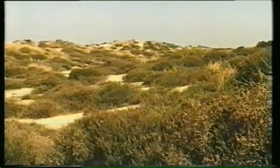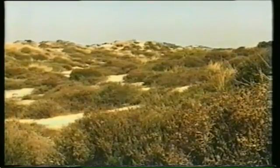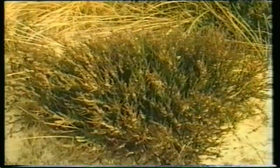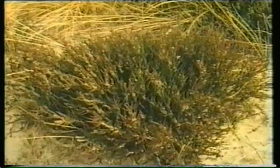Now, new species arrive, many blown in by the wind, and some find the acid conditions to their liking. Heathers and ling grow between the grasses, and slowly force them out, and the area becomes a dune heathland.